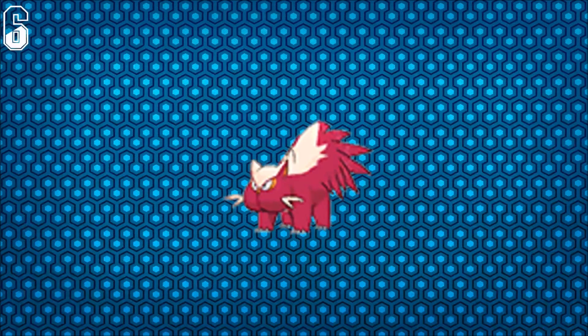For number 6 we have Stunky. I think this is funny because it's like a velvet skunk, but it's supposed to be purple or black like we've always seen. It just looks weird — it actually looks more like a squirrel.